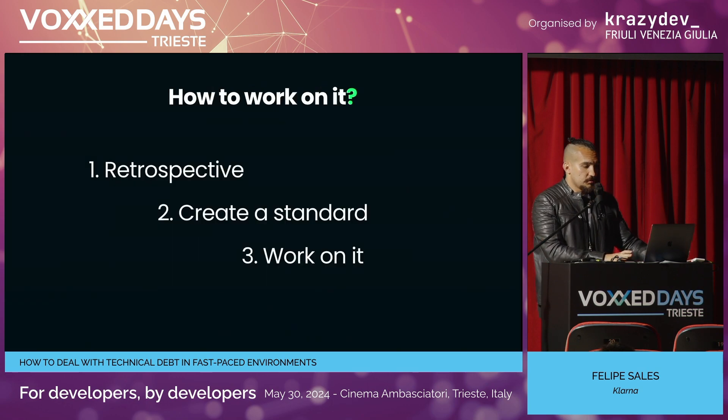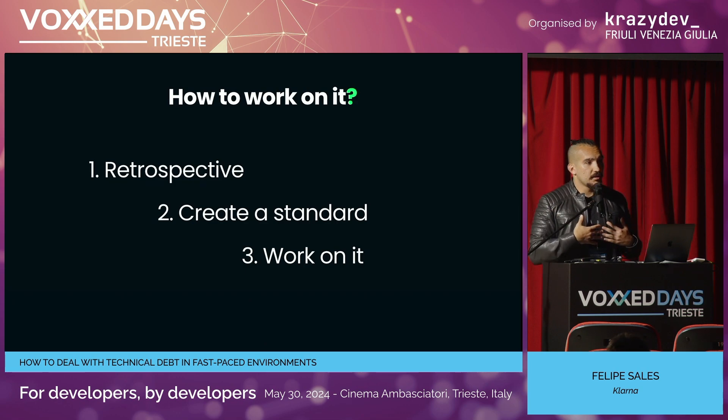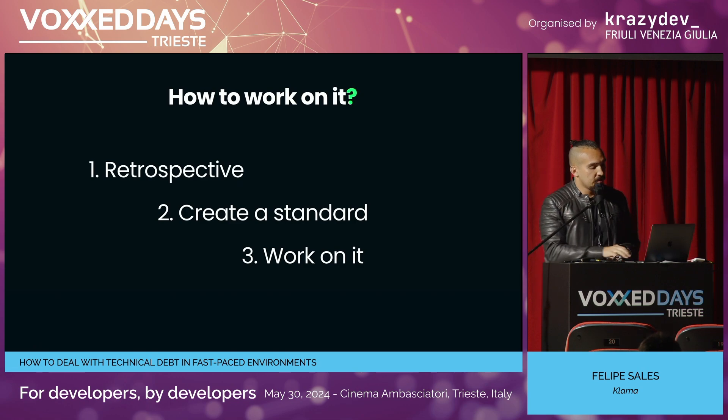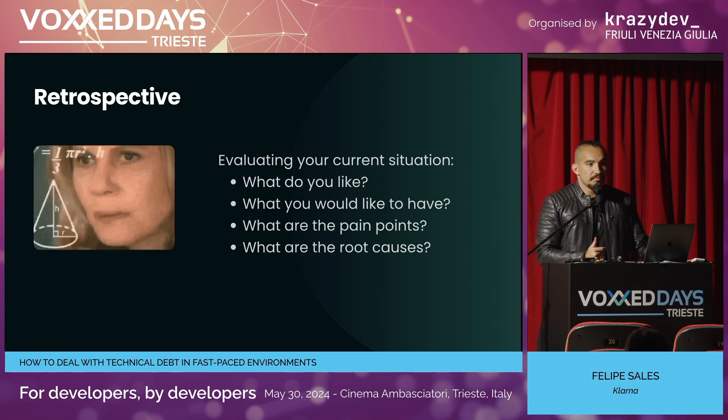My approach to this is basically three pillars. First, we're going to assess what the problem is — what symptoms we are feeling. Then we're going to create our definition of quality, because going back to the definition, you have to have a quality standard so you can actually say what is tech debt and what is not. And afterward, we're going to work towards that definition.